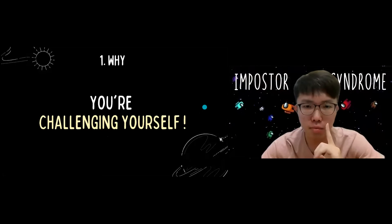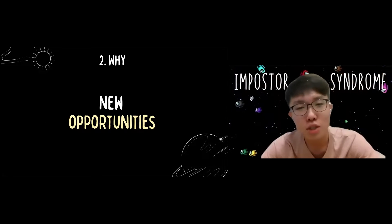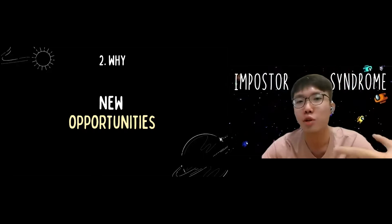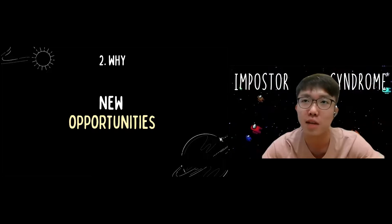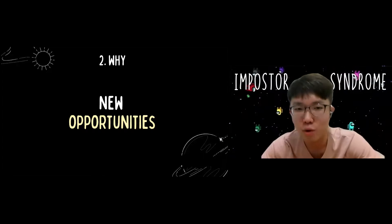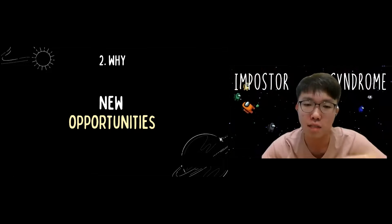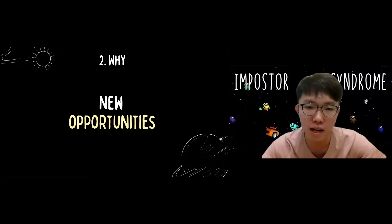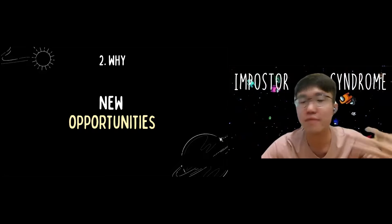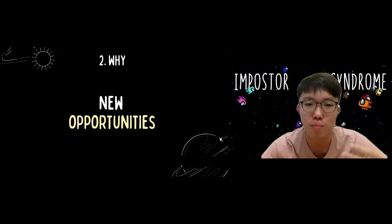The second reason: Imposter Syndrome signals new opportunities. When you feel that way, you are actually experiencing something new. For example, when you get a job opportunity, you might feel 'Do I really deserve this?' — that self-doubt is actually a sign you are facing a new opportunity. Instead of escaping that feeling, you can embrace it and be grateful — this is a new opportunity.